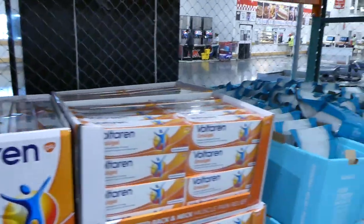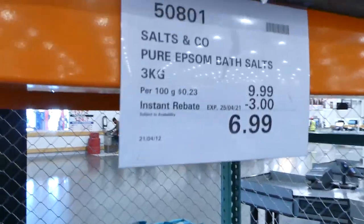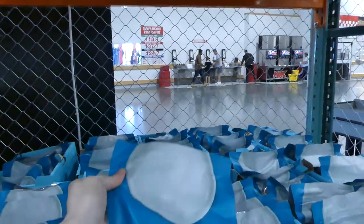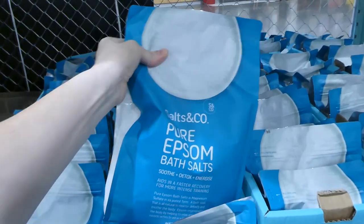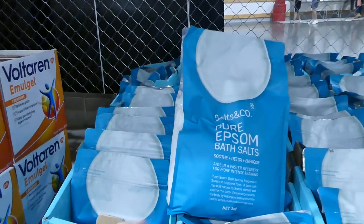The last thing they have here from the coupon book is the Epsom salt — the Salts & Co. This is on sale for $3 off, down to $7, and you get 3 kilos of bath salt.